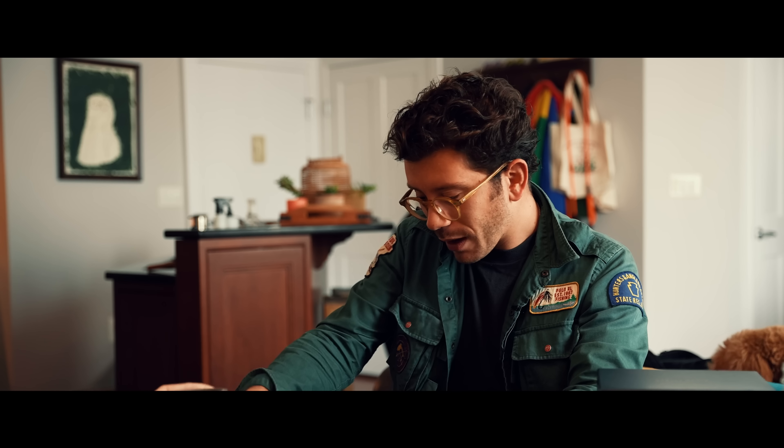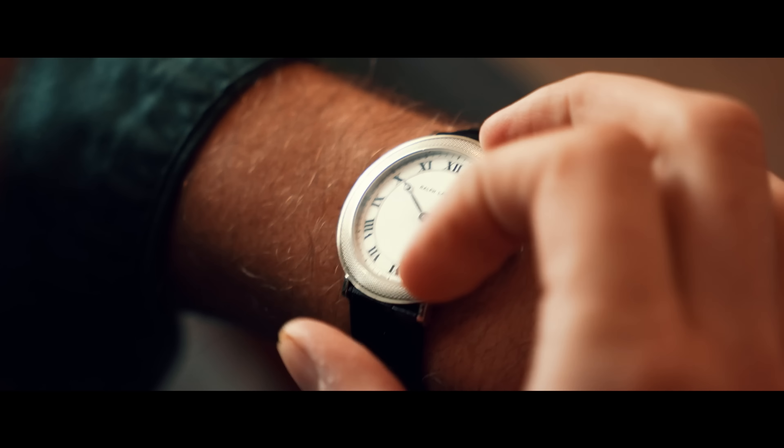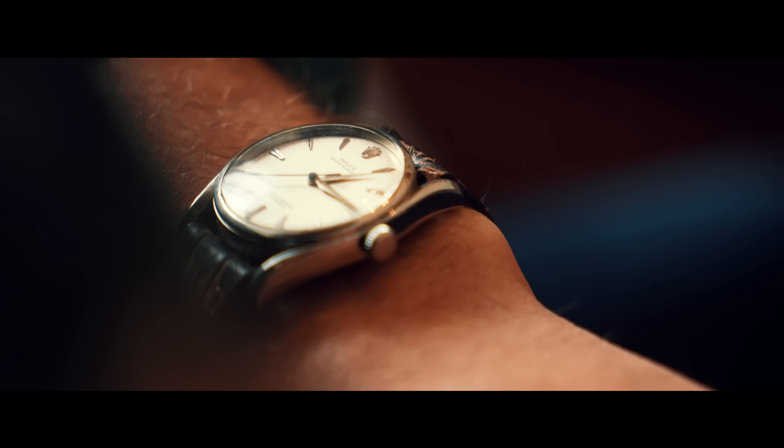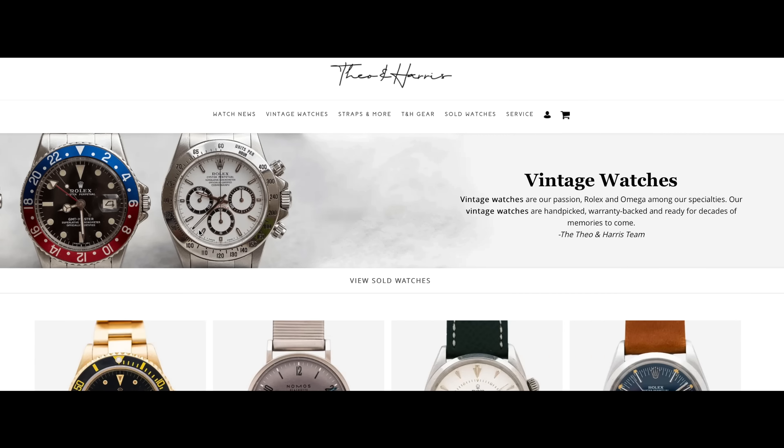I know I'm a few weeks late, but happy new year and welcome back to In The Metal. Today I'm going to be sharing three watches, a tradition, and a very strong Rolex opinion with you. These are the watches: a sleeper grail, an alarm, and a very rare Rolex — all available right now in the Theo and Harris watch shop.